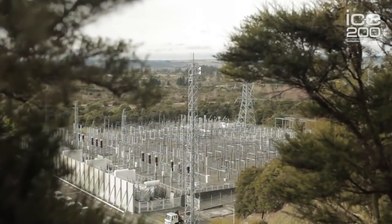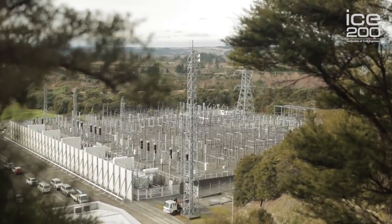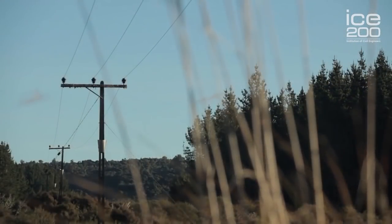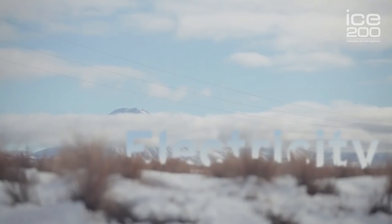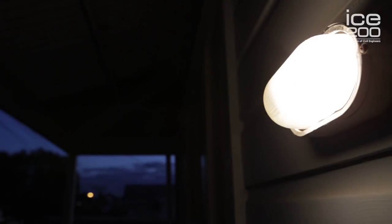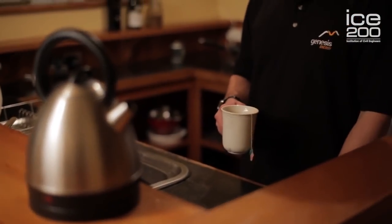Once electricity is generated at the power stations, it must pass through a transformer contained in an outdoor switch yard to make it compatible for distribution on the national grid. Local network providers then distribute the electricity to consumers throughout the country — powering factories in Hamilton and porch lights in Taupo.